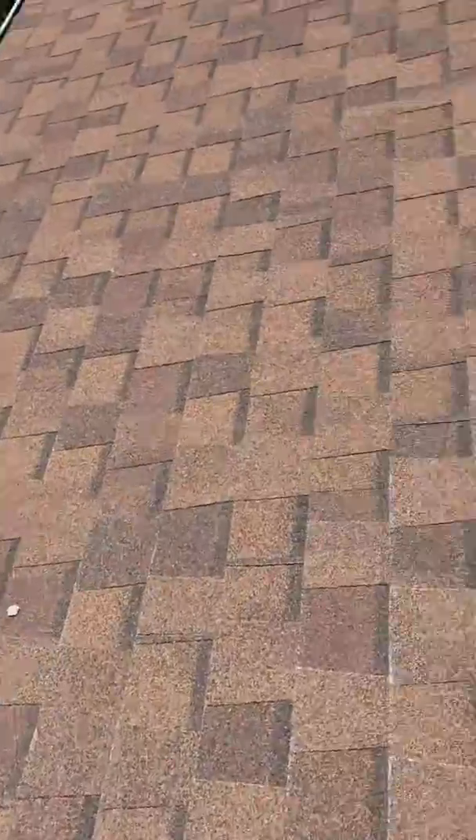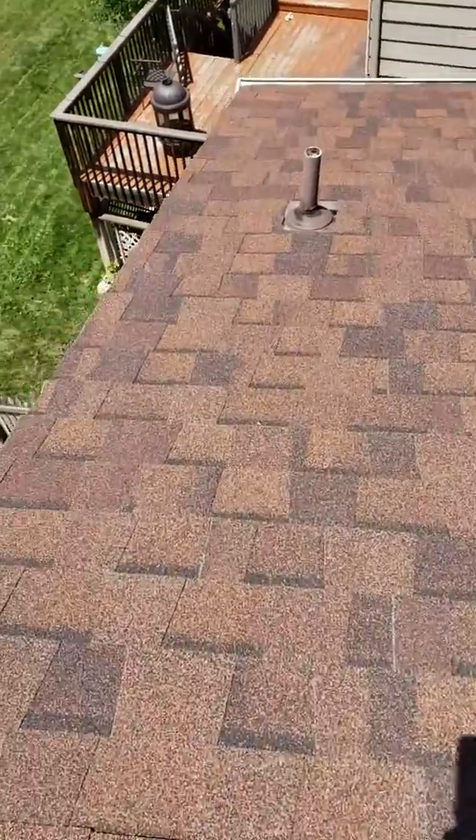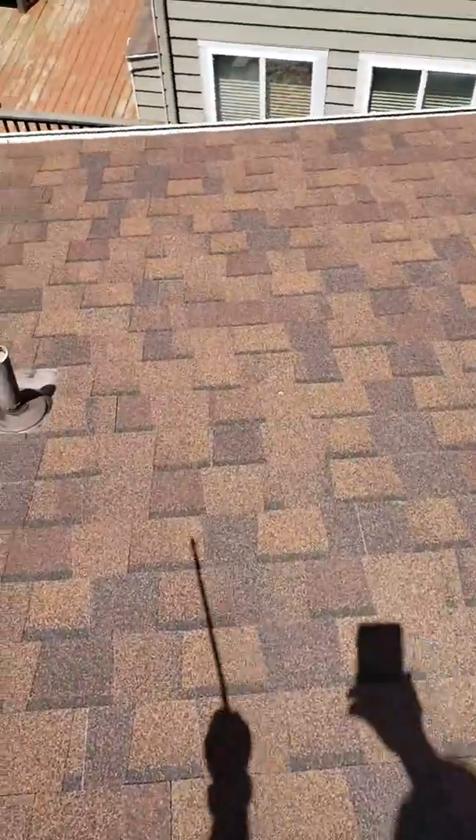Where the granules are displaced on the shingle, that is hail damage. The sun will eat right through that exposed asphalt and create a leak. But you can see across your roof the condition still looks intact.